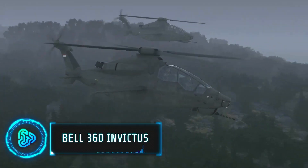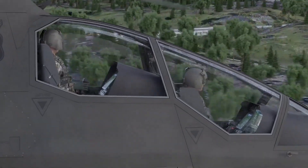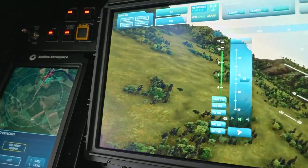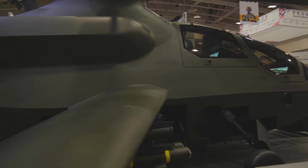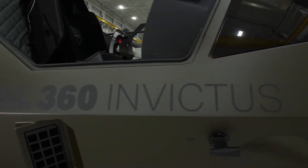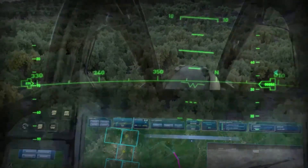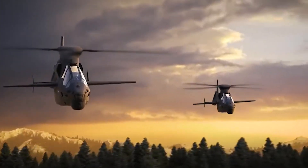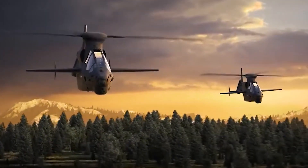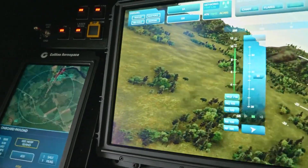The Bell 360 Invictus is the latest chapter in helicopter warfare. This cutting-edge chopper from Bell Flight is designed to dominate in modern combat. Its sleek design isn't just for looks — it's made to be fast and agile in the sky. The Invictus packs powerful weapons and advanced technology, ensuring pilots have the upper hand in battle. It's all about speed, stealth, and strength, making it a formidable player in the future of military aviation and a strategic advantage in the air.